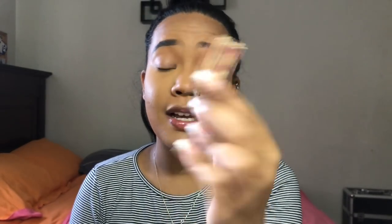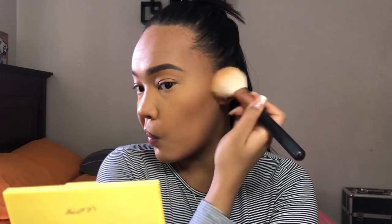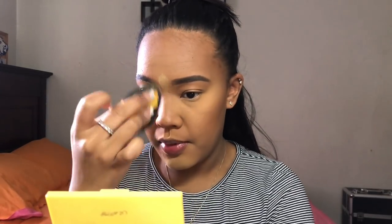Hoola Caramel by Benefit — I really like this bronzer, it's amazing. I'm using the Morphe R7 brush. I'll hit the forehead and work around from there. Normally I would contour first, then do my concealer, and then bake. So I'm just baking underneath that bronzer.